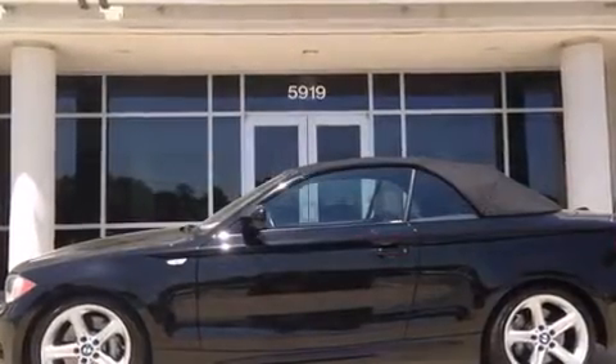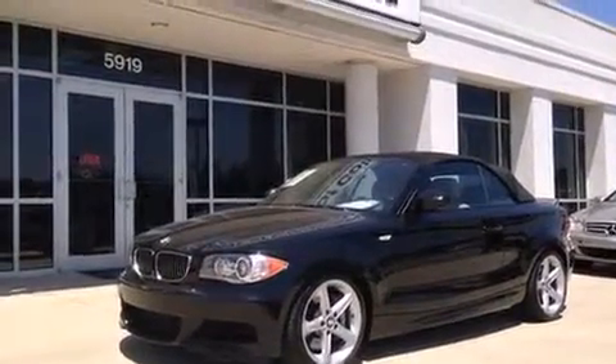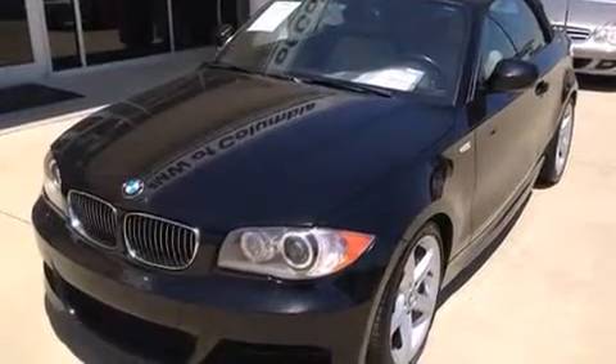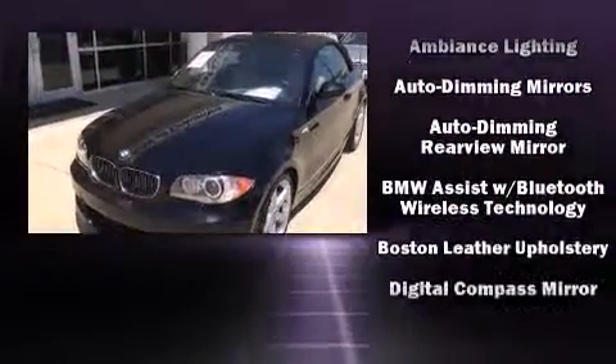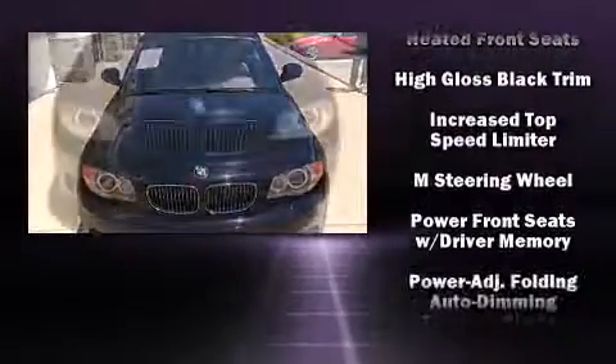BMW prioritized fit and finish as evidenced by front dual zone air conditioning, a power convertible roof, and cruise control. BMW ensures the safety and security of its passengers with equipment such as knee airbags, integrated rollover protection, and four-wheel disc brakes with ABS.